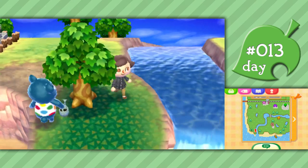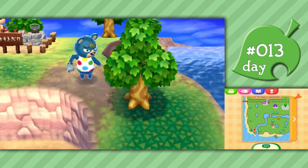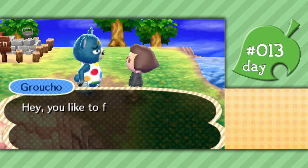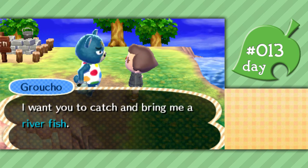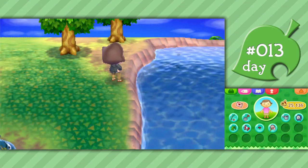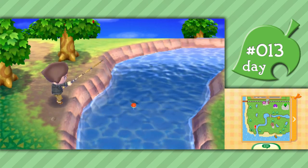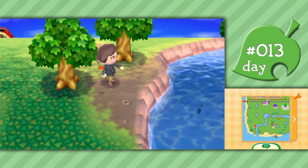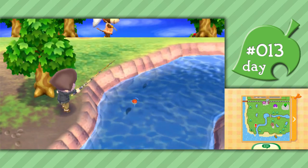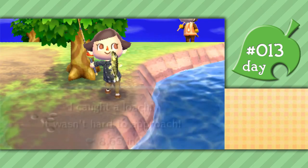Everyone's kind of out here now, including Groucho. Him and Wolfgang are going to be either best buds who complain together about everything, or they'll be super rivals - this is going to be great. Groucho says he wants to chat and asks if I like to fish - he has a favor to ask. That's easy - I can do that. I'm literally going to catch the first fish I see and give it to him. I can't fish anymore, I've lost all ability. Don't swim away from me! There we go - gotcha. I got a loach. It wasn't hard to approach!